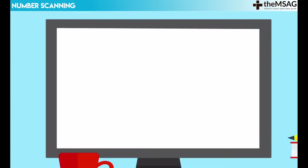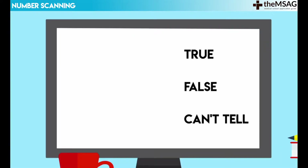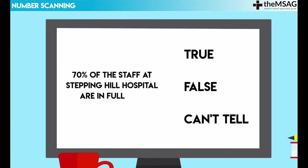In this video we will show you how to save precious seconds while answering verbal reasoning questions that involve numbers. For example, if we are faced with a true, false or can't tell question such as '70% of the staff at Stepping Hill Hospital are in full-time contracts,' we could use number scanning to help us answer correctly within 10 to 20 seconds.